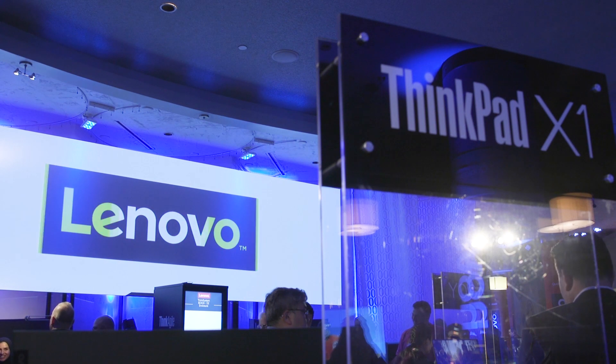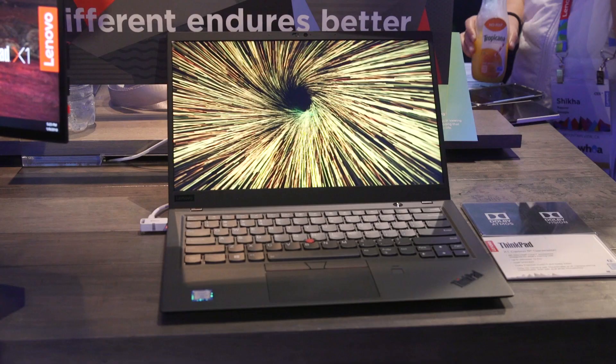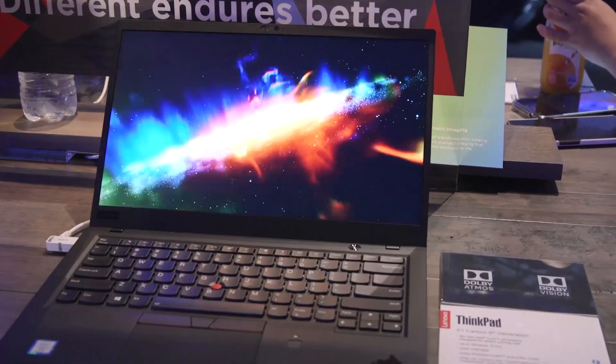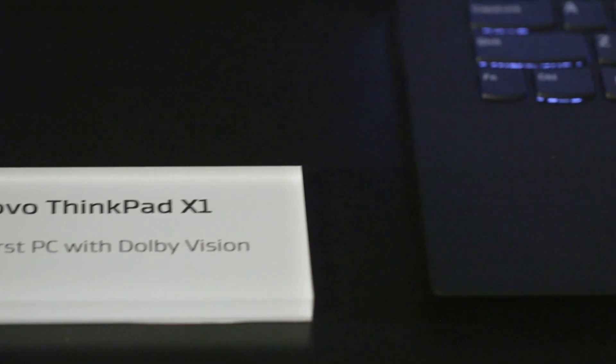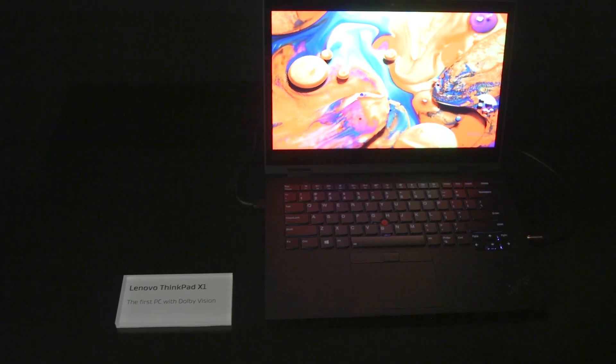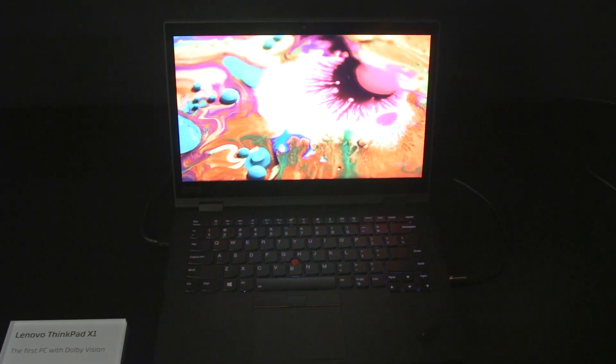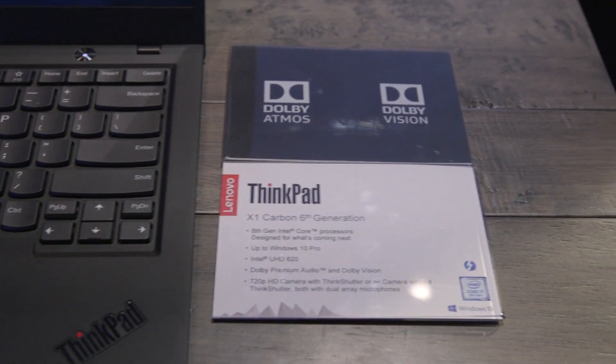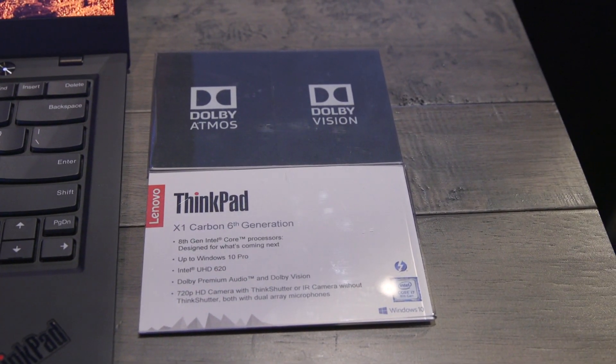There are a few different announcements that our partners have made here at CES that we're really excited about. One is Lenovo introducing the world's first Dolby Vision PC, and what's really exciting about that device is that it has an incredibly bright 500-nit display, it supports the full Adobe RGB color spectrum, and when you bring Dolby Vision into that, you're delivering content that has deeper blacks, brighter whites, incredible levels of contrast — an experience that's never been seen before on a PC screen.